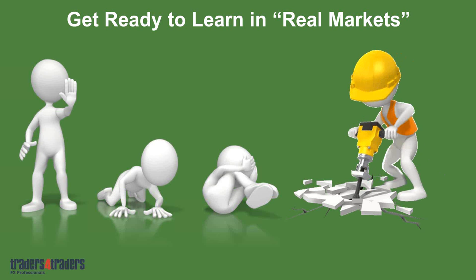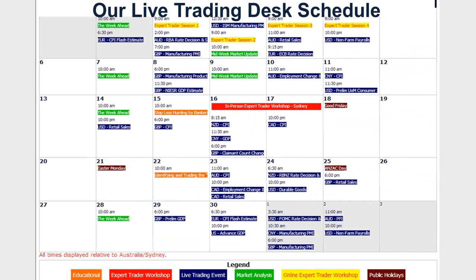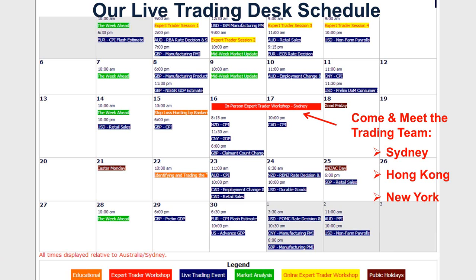Our live trading schedule is set as the month goes through. We have a specific calendar inside the member's site where you can click on links and join the webinar straight away. The blue numbers in the calendar are the live trading events — you can see how many there are in a month. You don't need to get out of bed at all hours trying to nail every one of these; you get up for the ones that are in your time zone. We're doing in-person workshops in Sydney, Hong Kong, and New York, and will be heading to London shortly. The whole structure is online — you can join from wherever you are.